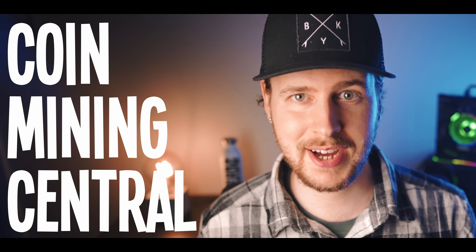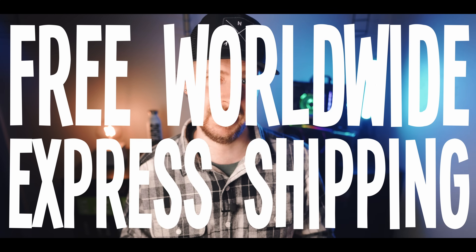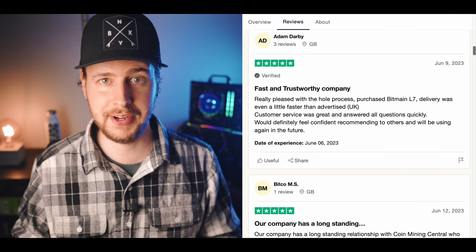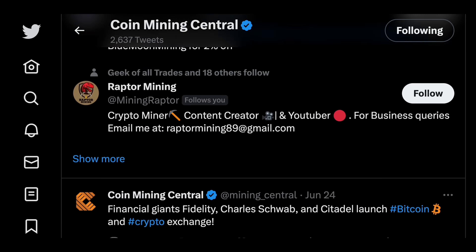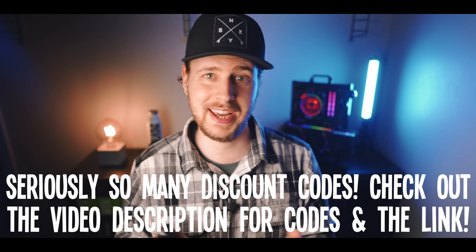Coinmining Central is an online store for ASIC miners, and right now ASIC mining is looking like the most profitable type of mining. The miners I'm personally most interested in right now would probably be the Bitmain L7 and E9 Pro as well as the Jazzminer X16Q. What's cool about Coinmining Central is that they always offer free worldwide express shipping, and they are based and run out of England, Europe, where they adhere to very strict regulations for customer support and personal detail protection. All brand new miners come with a full manufacturer warranty as well.